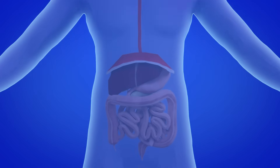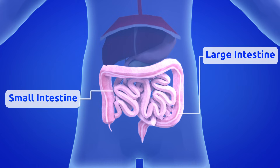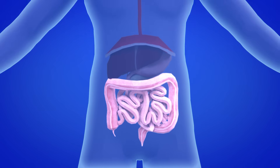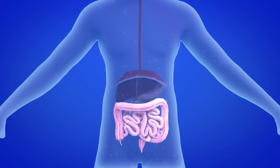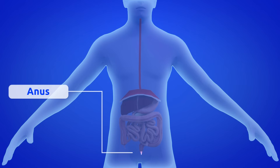Next, it goes to the small intestine, and then to the large intestine. The water and nutrients that our body needs are absorbed in the intestines. The capillaries of the circulatory system that surround the intestines collect nutrients and distribute them throughout the body. Finally, the solid remains left over from digestion are eliminated through the anus.